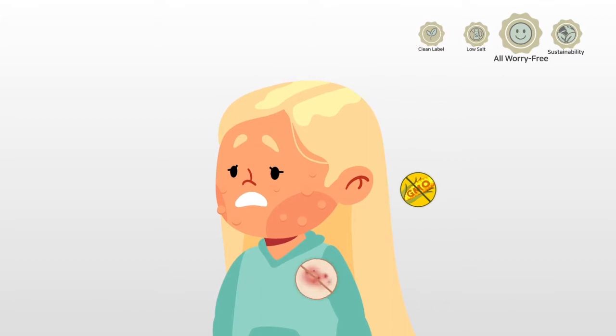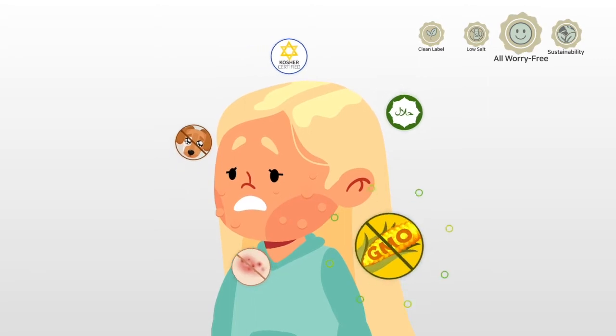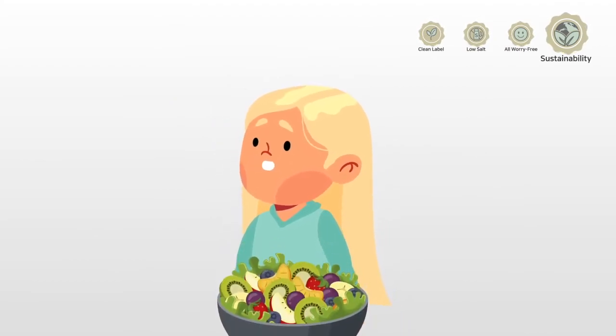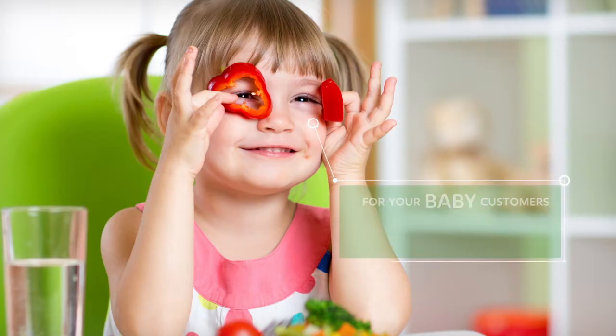Non-GMO: give your customers a worry-free, transparent experience. Taste Enrich is allergen-free and animal-free with certified kosher and halal. Plant-based: Taste Enrich is 100% plant-based and produced in an eco-friendly manner. Lower costs: Taste Enrich helps deliver cost savings.